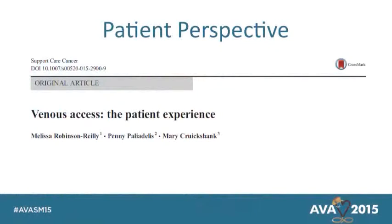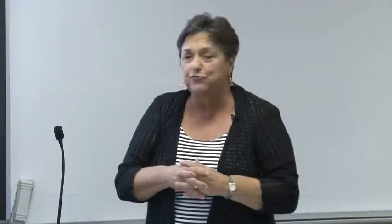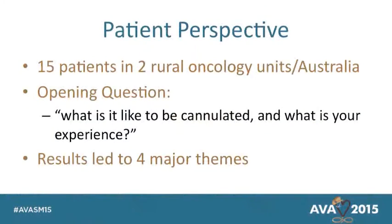Most recently, right here from Australia — hopefully someone knows these people — this was a great article. It was a small group of patients interviewed in a small cancer facility, about 15 patients in a rural area. I thought this was so fascinating, because we look at this from complication rates and economics, but we really haven't ever investigated how the poor patients feel about all this. In an oncology setting where patients come in repeatedly for chemotherapy, the survey asked: what was cannulation like for you, what was your experience? And it kind of led to four major things.